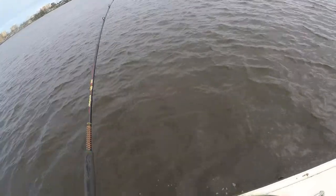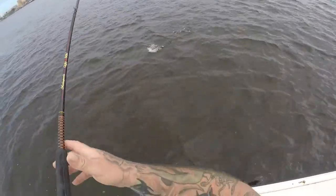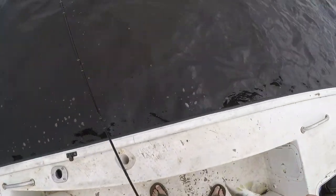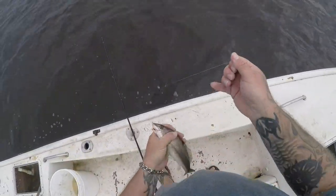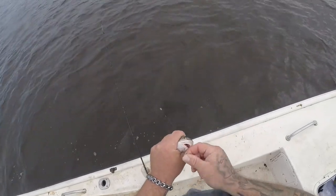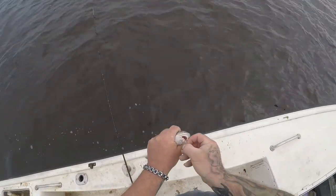Hopefully it's another whiting — it is! Nice! All righty. Nice whiting! Yeah, I wasn't expecting a shark to be up in here — that kind of shocked me. Pretty neat though.